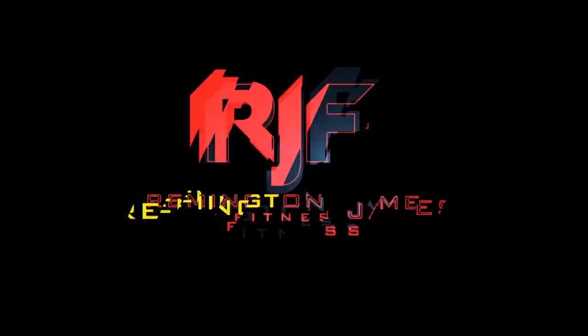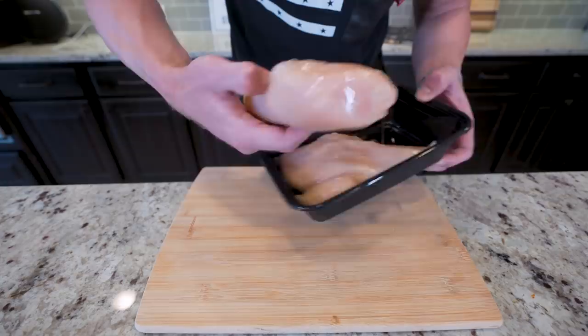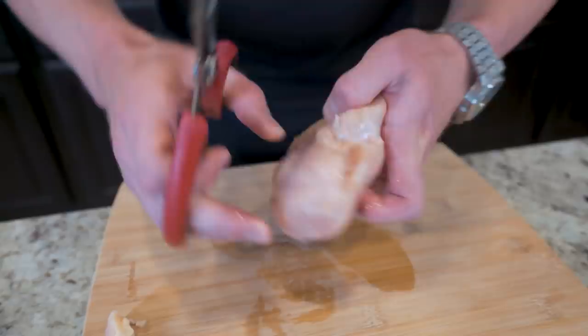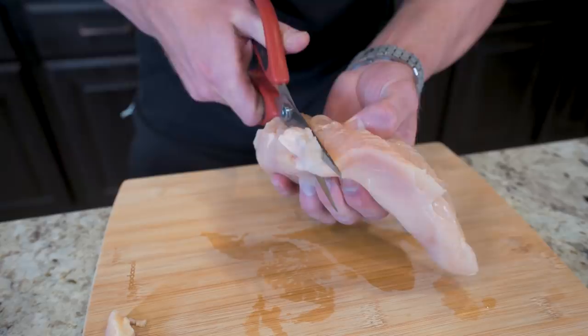The first thing we want to start with is a chicken breast — the bigger the better, as dad always said. Let's take a look at this thing. See anything wrong here? That right there — we're just going to trim that off. At this point, you can give that to the dog or throw it away. I'll flip her over; the only other thing I want to get rid of is this right here. Last thing you want to do is bite into that and ruin your whole day.